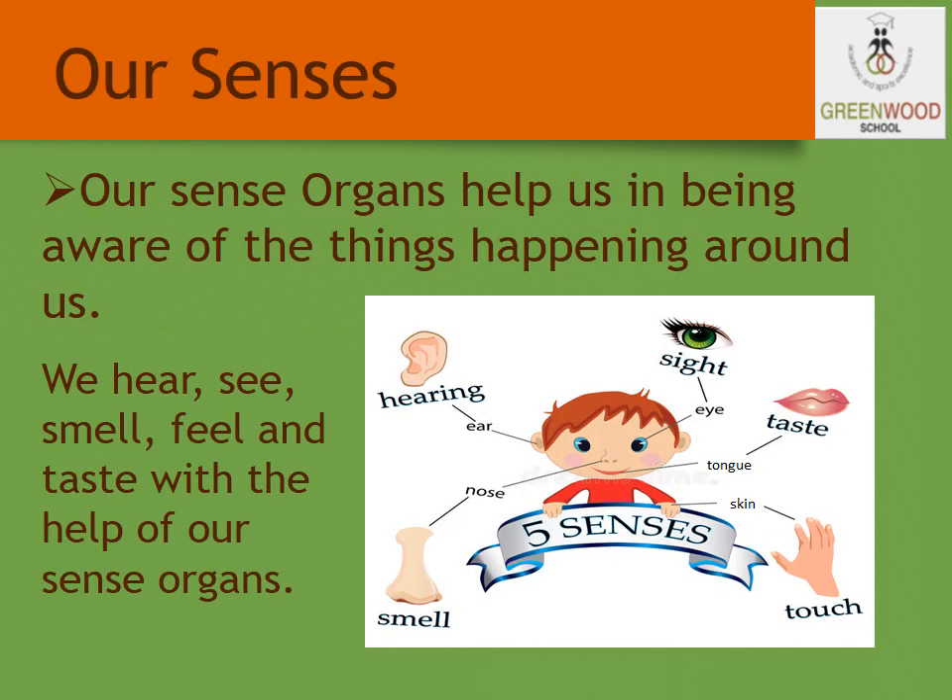These are the 5 sense organs: the ear, eye, tongue, skin, and the nose. You know very well about the functions. For example, the tongue helps you to taste and also to speak. And the skin, which is the largest sense organ, helps you to touch and feel things.